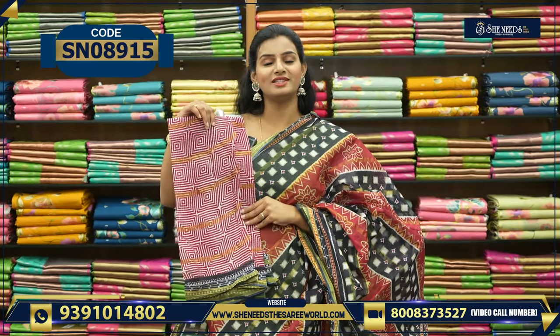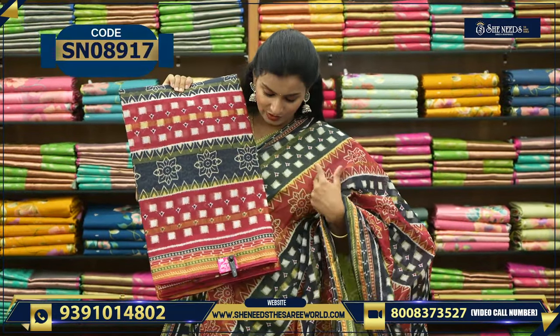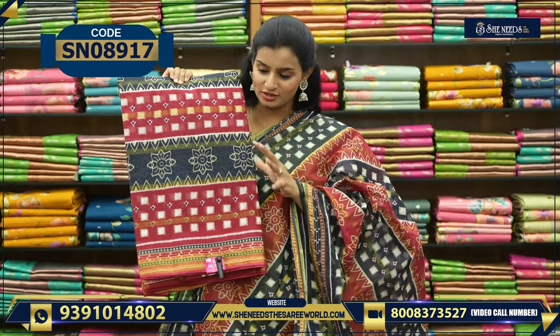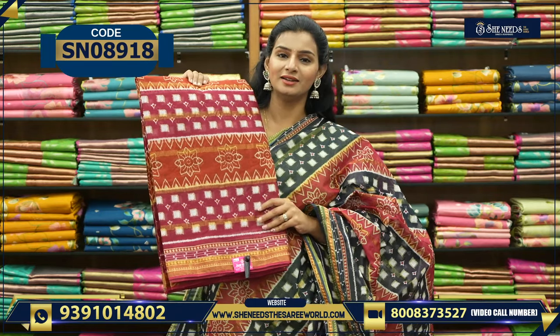Okay, and we'll see the colors. This is blue and green — Pesara green. This is one more combination: maroon and brick color.